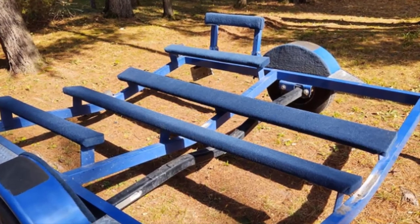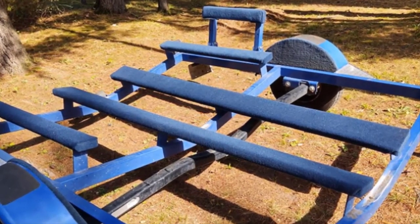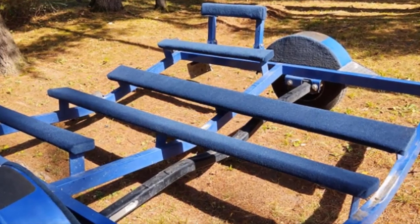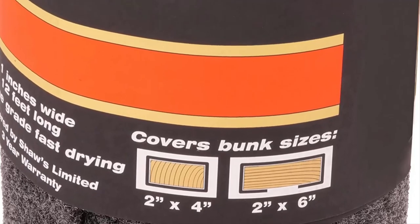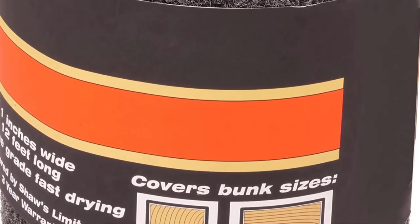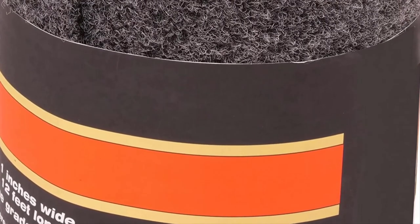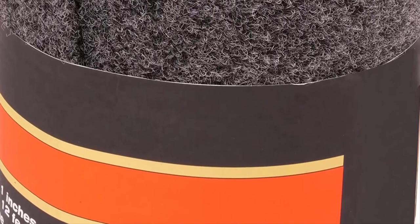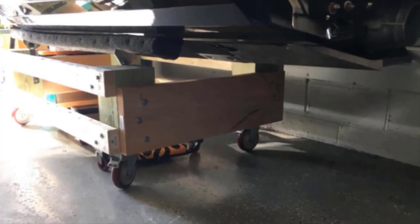Since boats are exposed to the harsh marine environment, opting for a superior quality and durable carpet like CE Smith is paramount. This carpet is designed with top-notch marine-grade fabric material, so it does not tear or break easily and can serve you for a very long time. Another reason I recommend this product is its 100 percent PET polyester construction — the material is breathable and quick-drying.